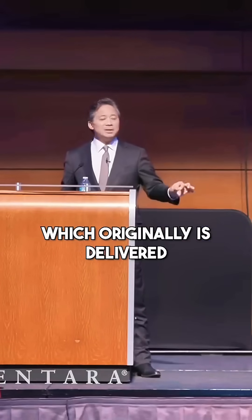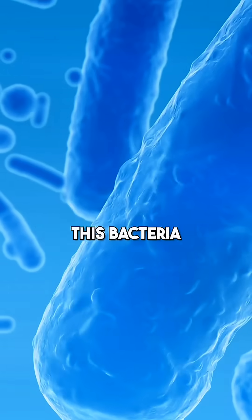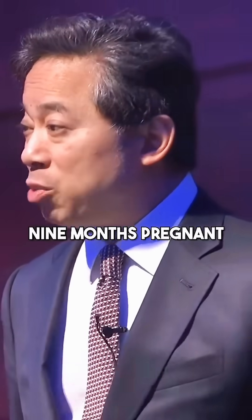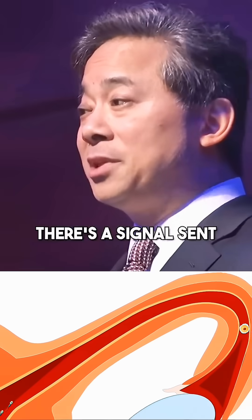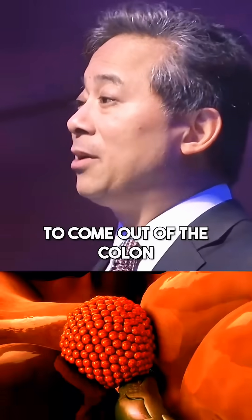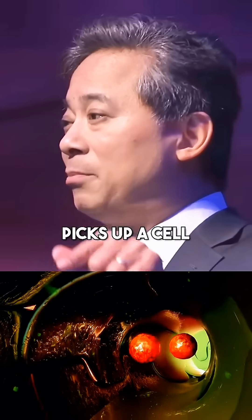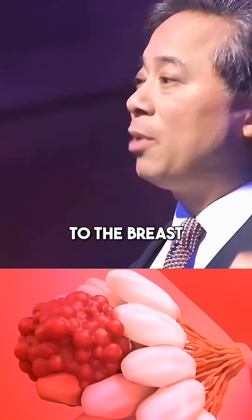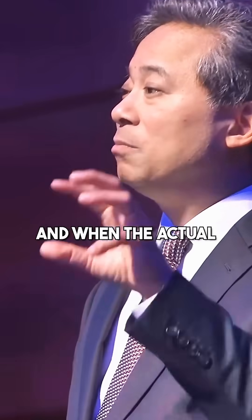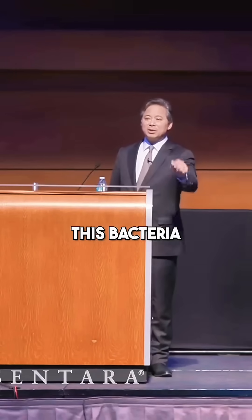Lactobacillus reuteri, which originally is delivered from the mom. Something that is startling is we're realizing that this bacteria, lactobacillus reuteri, lives in the colon. When the mom is nine months pregnant, there's a signal sent from the uterus to the colon, and it causes this bacteria to come out of the colon inside blood cells — kind of like it calls an Uber, picks up a cell, and it rides all the way to the breast, where it gets out by the nipple. And when breastfeeding begins, the mother's milk injects this bacteria into the baby.